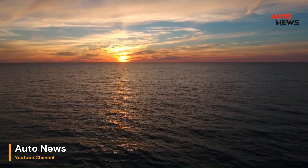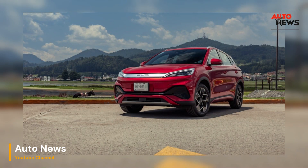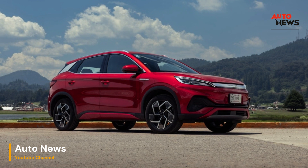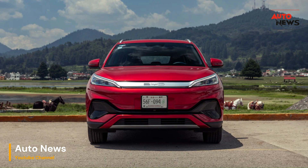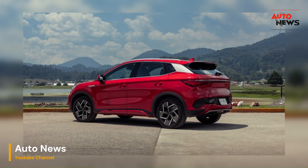Welcome back, car enthusiasts. Today, we're diving into the exciting world of electric vehicles with our first drive review of the 2024 BYD Yuan Plus. Some are calling it the Chinese Tesla Model Y, and we're here to find out if it lives up to the hype. So, buckle up and let's hit the road.